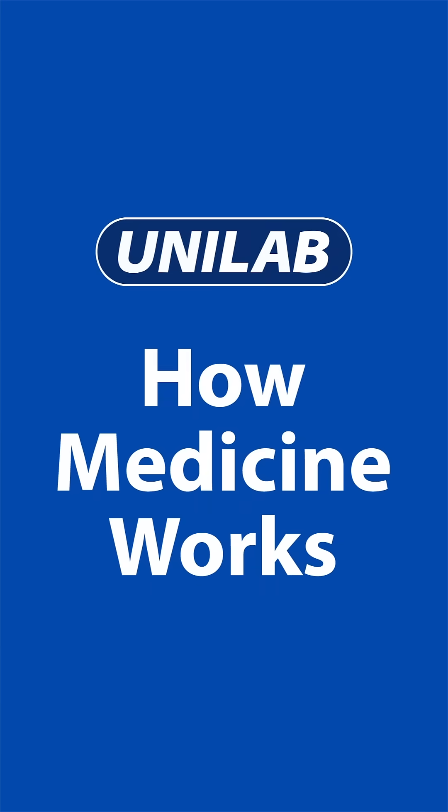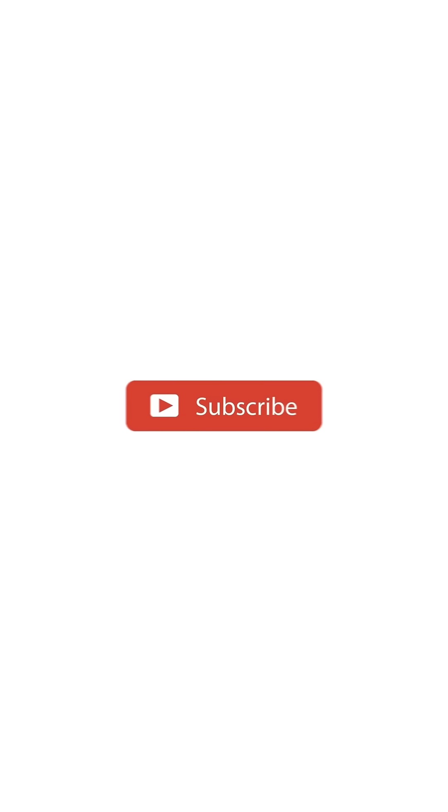This has been How Medicine Works. Subscribe and hit the notification bell for your healthy dose of care. Only from Unilab.